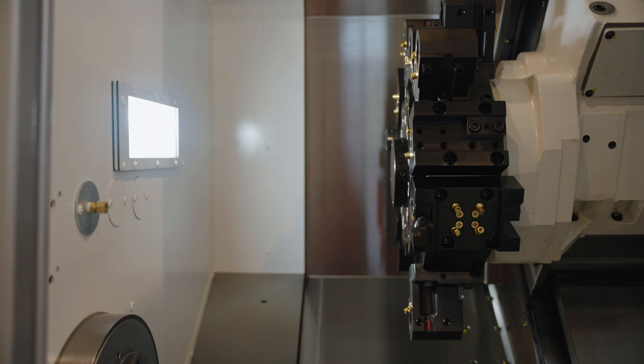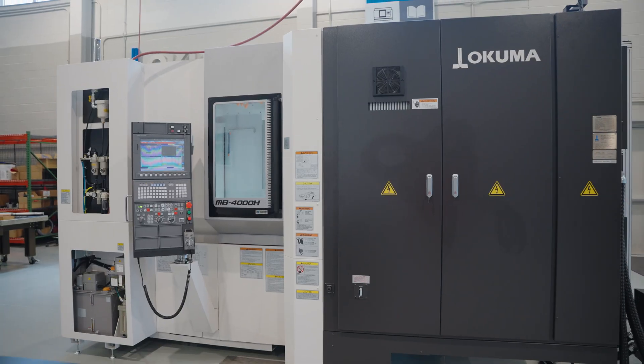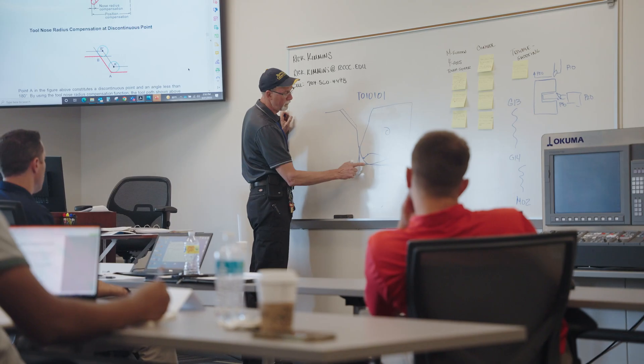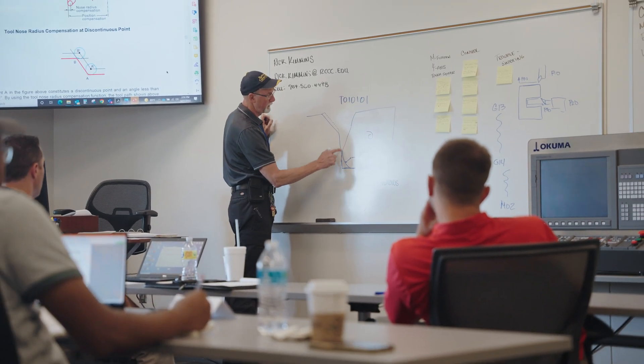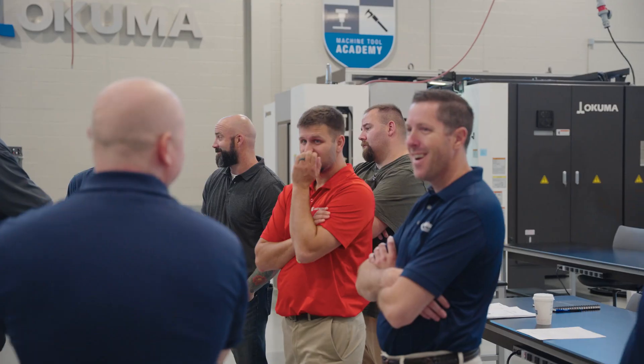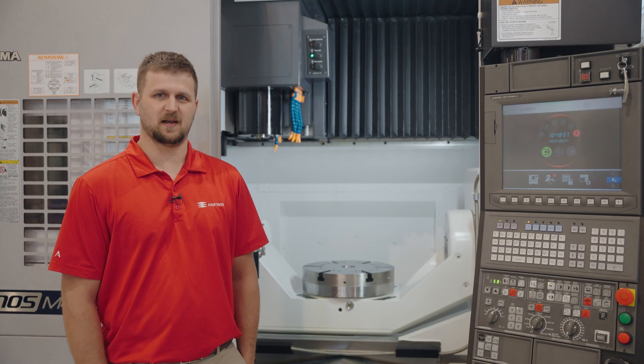These machines help us facilitate training across the three disciplines: operation programming, mechanical maintenance, and electrical maintenance. I believe the courses are vital to this industry due to the fact that we need more people trained, more people excited and interested in doing this type of work, to get more familiar with the machine and be able to utilize the lathes to their max capability.